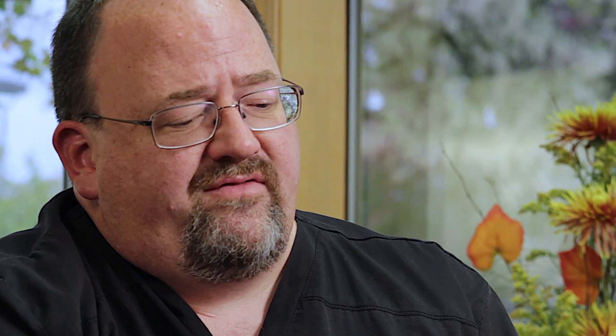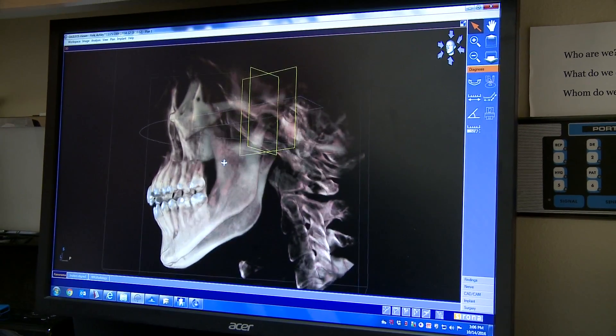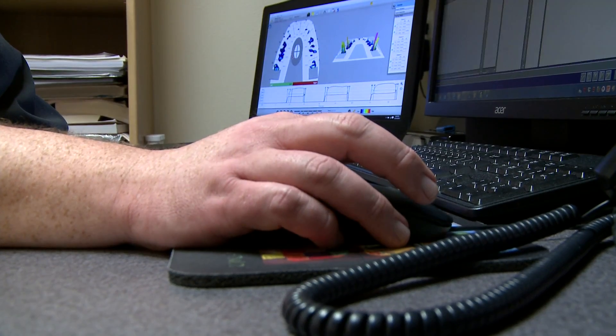There are only three things that we really treat: decay, which we probably over-treat; periodontal disease, which we treat a little bit; and then no one's even talking about occlusion. For those three items, we have 3D imaging — that's great. But the other two diagnostics, for perio and for occlusion, we have a notch stick, which is a perio probe, and we have bite paper.